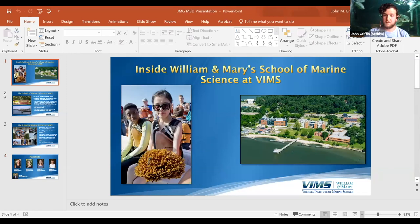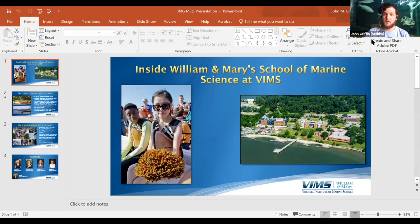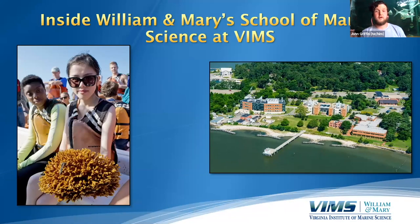The School of Marine Science here at William & Mary is located at VIMS. As you can see from this photo, this is the VIMS campus, or at least part of it. This is our main research campus, which you can find in Gloucester Point, Virginia, right on the York River. It's a gorgeous campus and the best place to be for people who are passionate about marine science — we couldn't be much closer to the water.